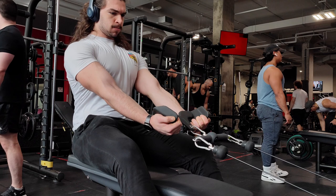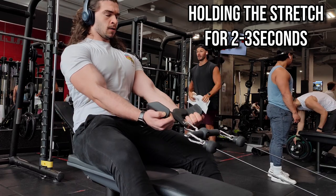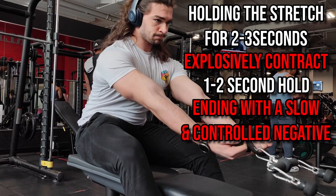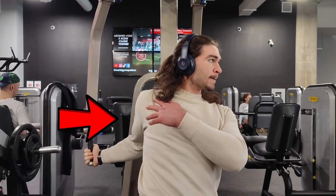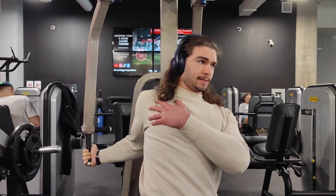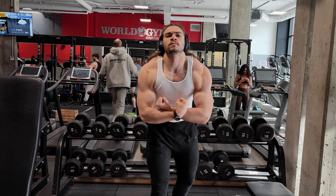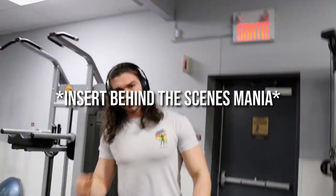I'd also like to mention that including a long muscle length focused tempo — such as holding in the lengthened position for two to three seconds, followed by an explosive concentric, a one-to-two second pause in the contracted position, and a slow controlled eccentric — might be beneficial for hypertrophy. An isometric hold in the lengthened position for 30 seconds to a minute between or after sets might also be beneficial, but the evidence on these is lacking. I typically use these specifically for my weak points, like my chest and calves.